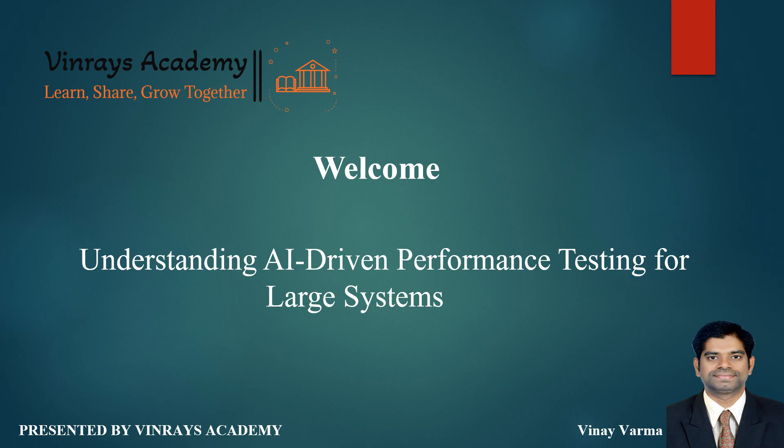In this video, we'll cover what AI-driven performance testing entails, why it's crucial for large systems, and how it can transform the way we approach testing.